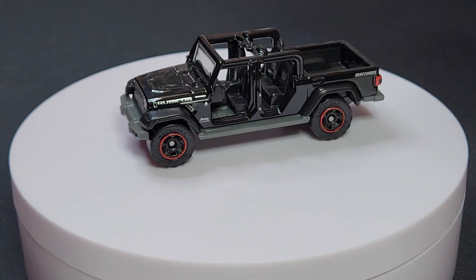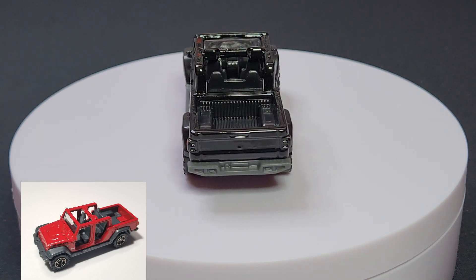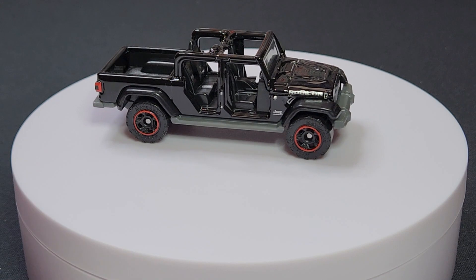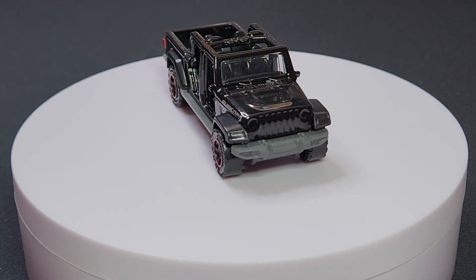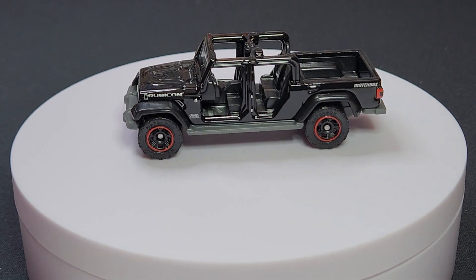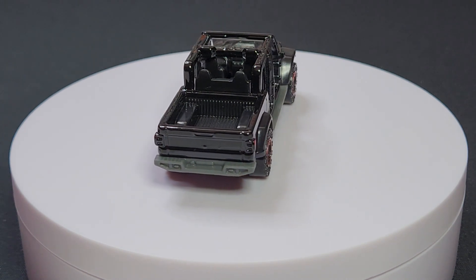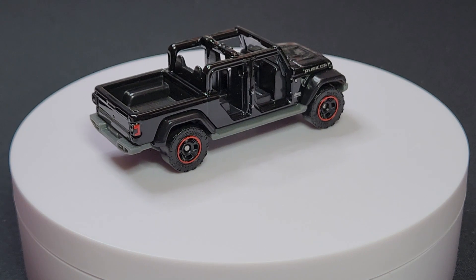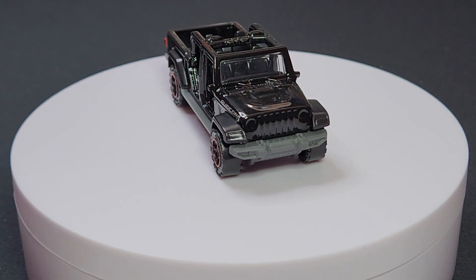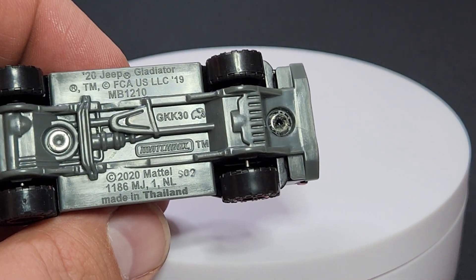Moving on to the 2020 Jeep Gladiator. So far this casting has donned simple side prints its entire life across every version. It has that really nice off-road wheel, which is a bit bigger than most wheels, so they can't put it on just any model. The Jeep always gets it, along with the Nissan Titan truck. The red ring on the wheel looks fantastic. No rear prints, but there is a taillight print on the side — not too bad. The Rubicon treatment with all the panels removed is super cool and cuts down weight, making this one of the best in the mix.